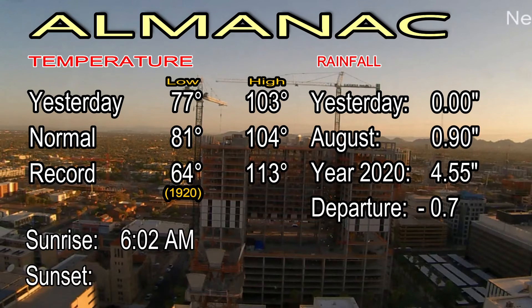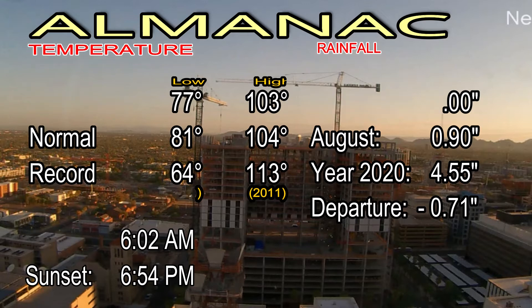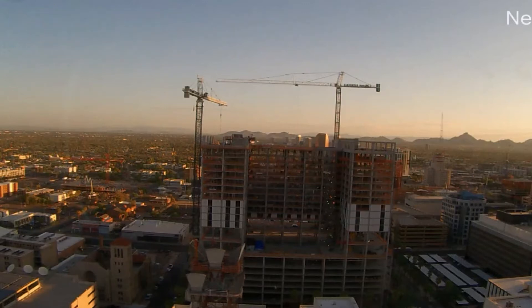Yesterday, 103 degrees was the afternoon high. 77 was the low, which occurred at 10:48 p.m. And no rain in the bucket — neither yesterday nor on Saturday officially at Sky Harbor — but some spots saw a deluge, as I'll show you in just a moment.